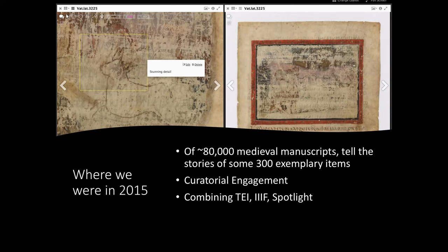TEI got thrown into the mix just as an added challenge for everybody. So in 2015, we started with this idea of trying to find a way to tell the story of about 300 of the 80,000 manuscripts that they have, combining a number of different technologies to do that.